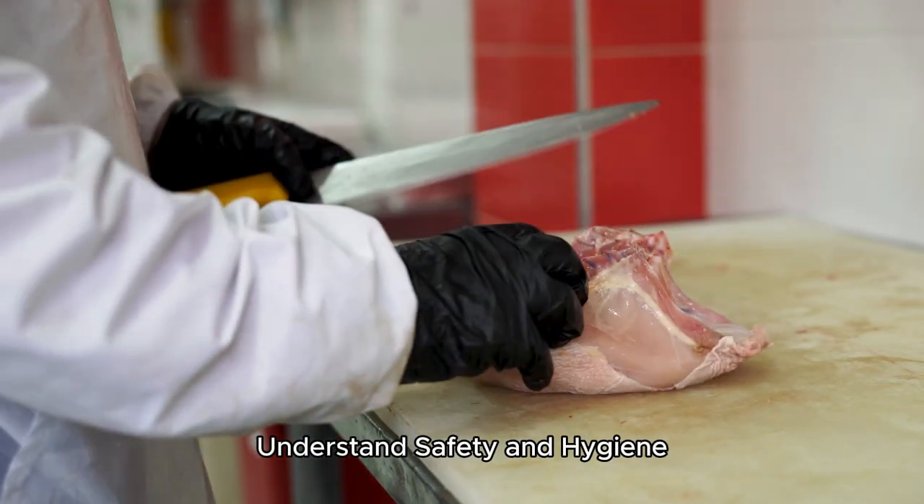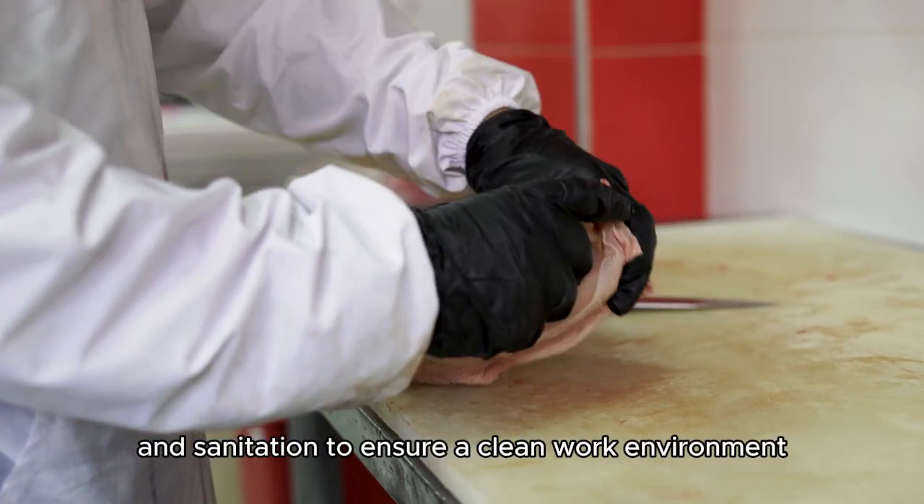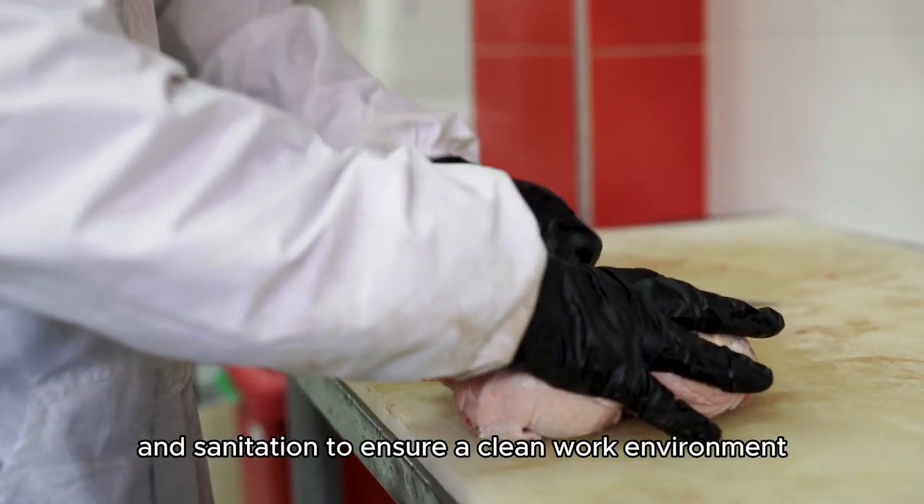Number 6: Understand safety and hygiene. Learn about food safety practices, proper handling, and sanitation to ensure a clean work environment.